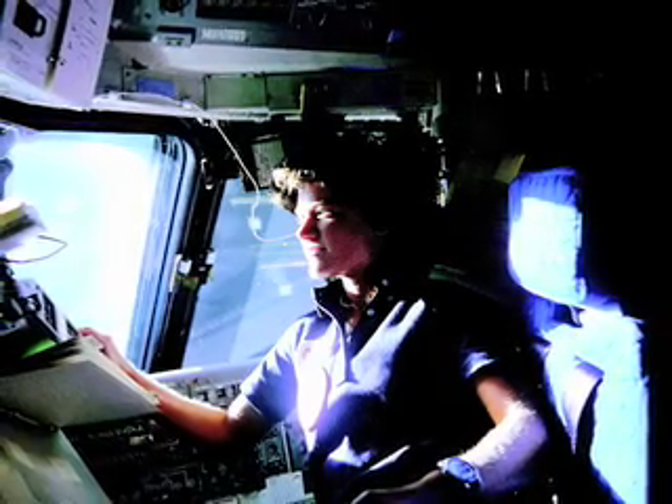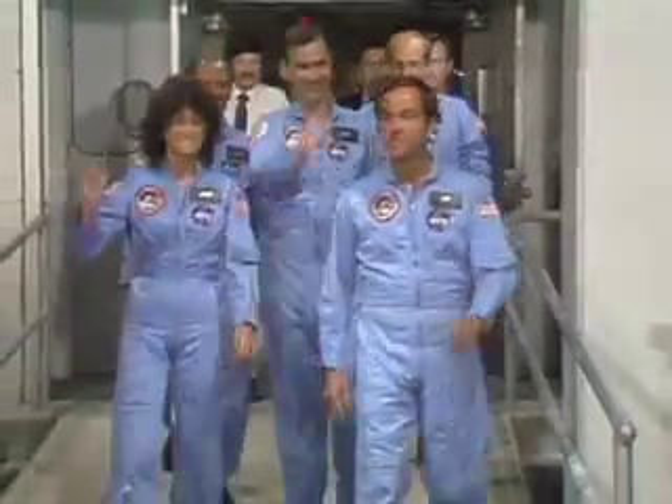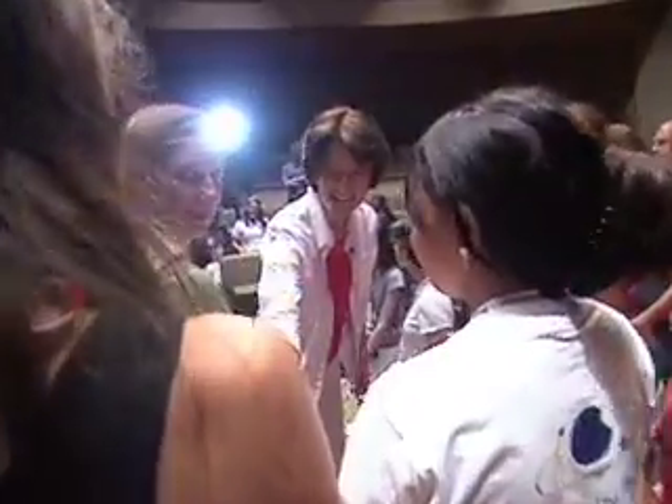Hi, I'm Sally Ride. I was the first American woman astronaut. I got to go into space twice in the space shuttle. My mission today is getting kids excited about science, math, and technology through my company, Sally Ride Science.